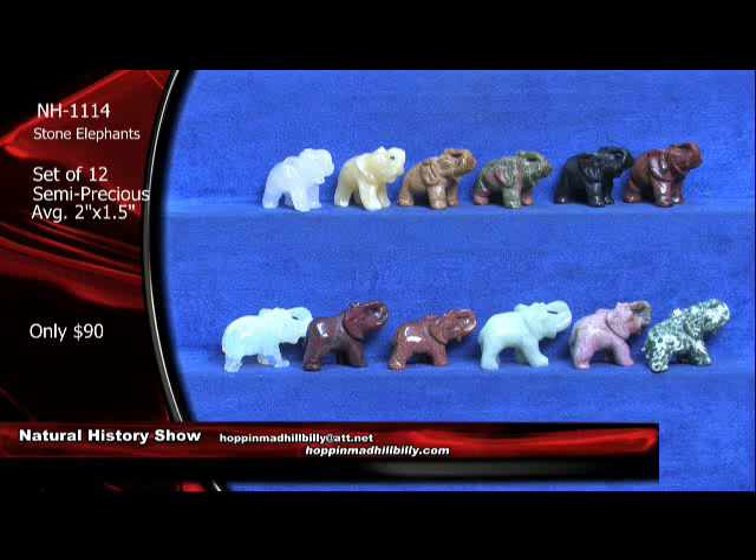Set of 12 semi-precious stone carvings here — hand-carved stone elephant carvings. Very, very nice. Only $90 a set. Should be $290, but we're going to let you have them for $90 a set. Average size on these is going to be about 2 inches by 1 and a half inches.